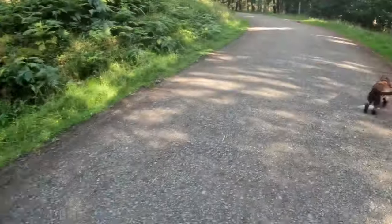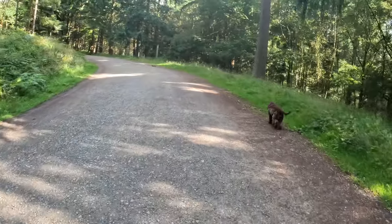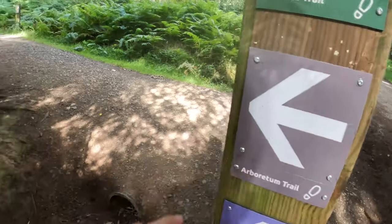I forgot to bring a towel for Ruby, so hopefully it's not too wet and she doesn't get too muddy. I'm following the Arboretum trail, which is the longest one — there are three trails and this one's about five kilometres.